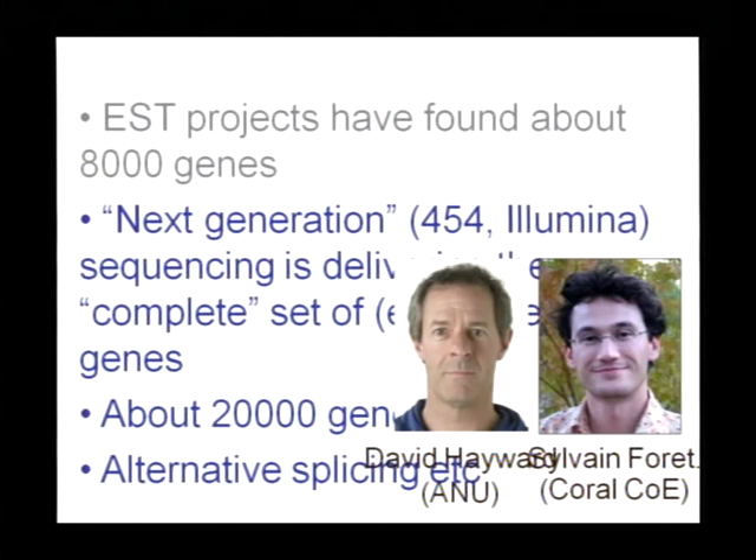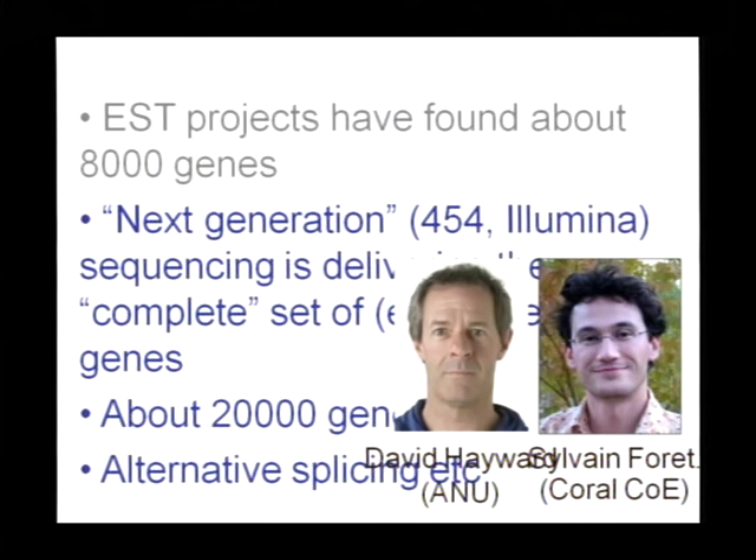I hope I've justified the genomic work done to date. The EST project has found about 8,000 genes so far, and next-generation sequencing is delivering many more — we think there are about 20,000 genes in total. This is largely down to the work of two outstanding scientists: Dave Hayward at the Australian National University and Sylvain Foret, who recently joined us in the coral centre at James Cook.